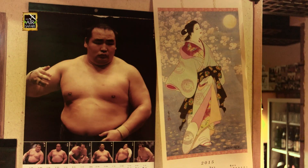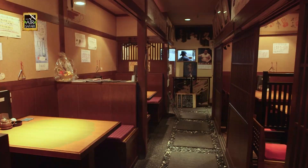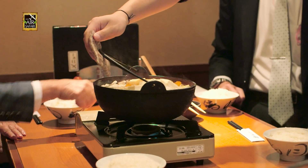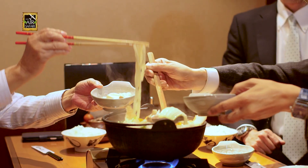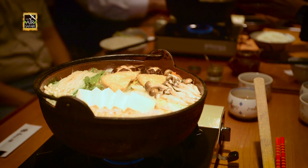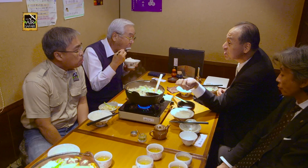Fukuoka is known for holding the national sumo tournament in the region of Kyushu. Small restaurants in the area specialize in feeding sumo wrestlers. And while I cannot wrestle like them, I can definitely eat like one. They serve the traditional chankonabe, or sumo wrestler's meal. It is actually a very balanced meal with meat, vegetables, tofu, and noodles, all simmering in a pot. Four friends can share a pot of chankonabe that is meant for just one sumo wrestler.